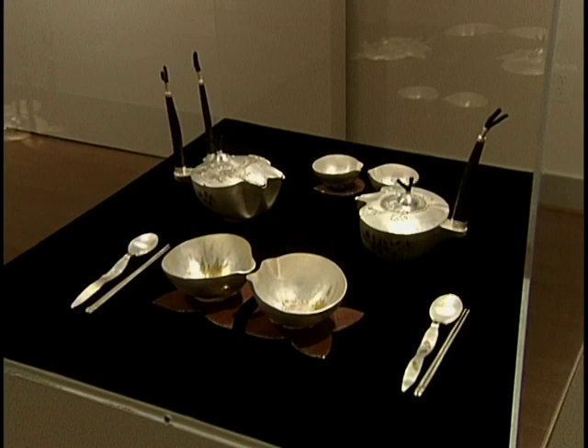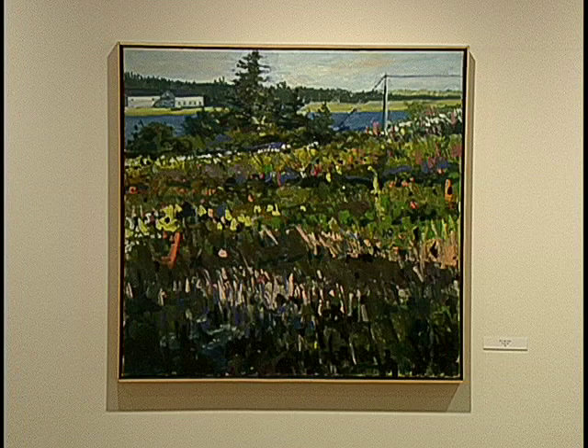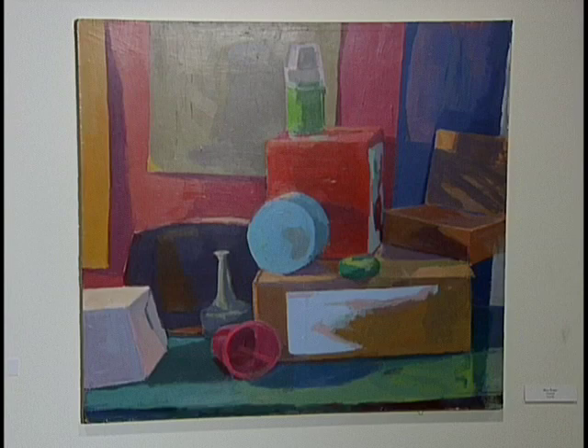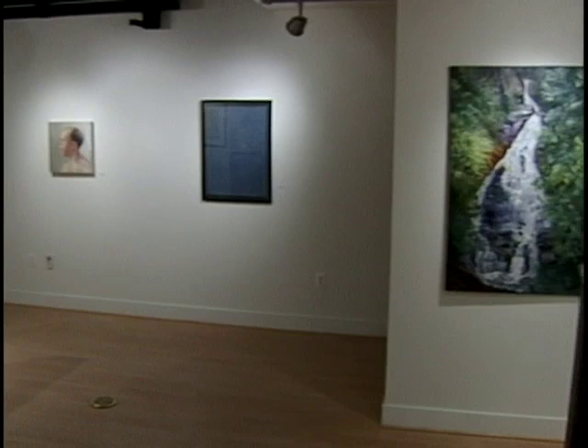We get a whole range of works — paintings, drawings, jewelry, sculptures. It has a sort of quiet feel to it in that everything seems to complement each other very well, and you can come into the gallery and it's a really pleasing experience.